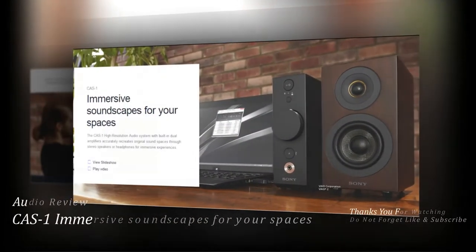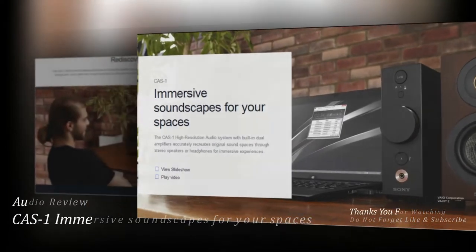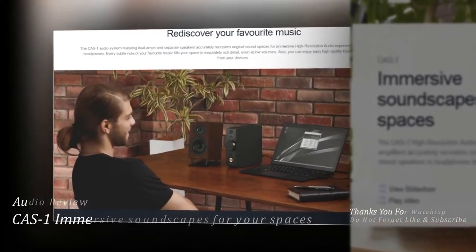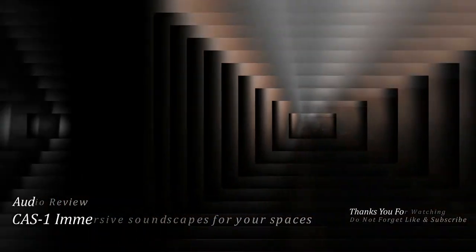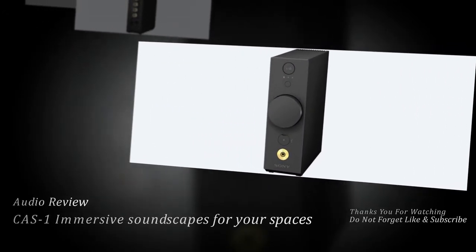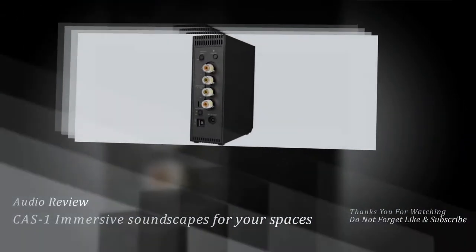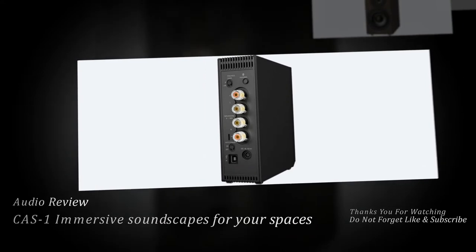Ka-1 Immersive Soundscapes for Your Spaces. The Ka-1 high-resolution audio system with built-in dual amplifiers accurately recreates original sound spaces through stereo speakers or headphones for immersive experiences.